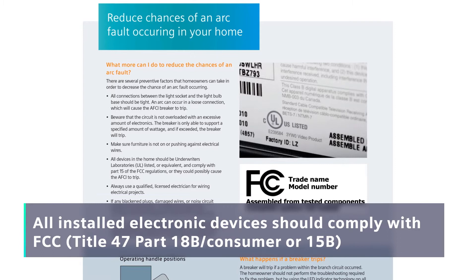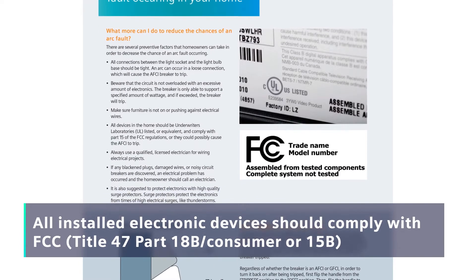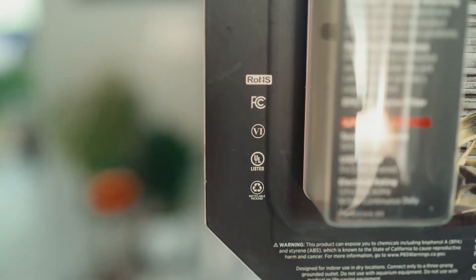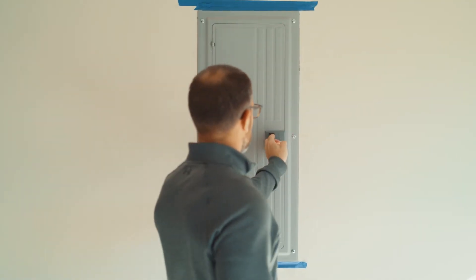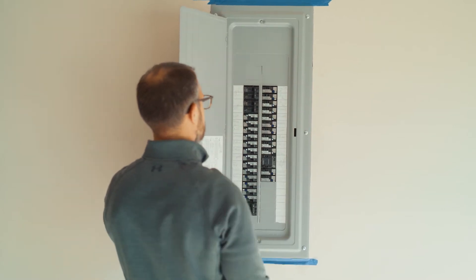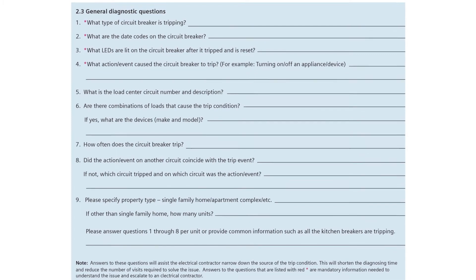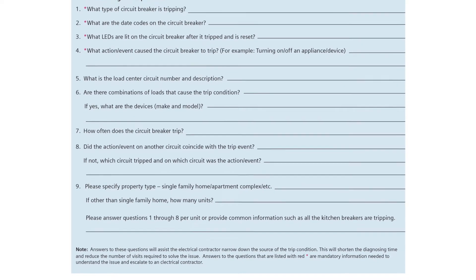Incompatibility issues can happen when loads produce excessive noise that eventually mimics an arc, so it is recommended all installed electronic devices comply with FCC regulations. If a trip condition occurs, homeowners should first find which circuit the tripped breaker is protecting. When diagnosing a nuisance trip, there are a series of general questions that are important to answer before contacting an electrical contractor.